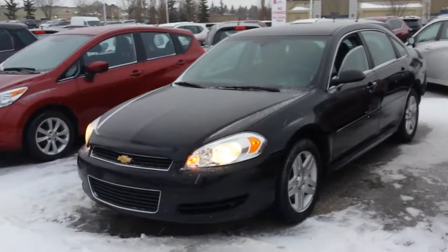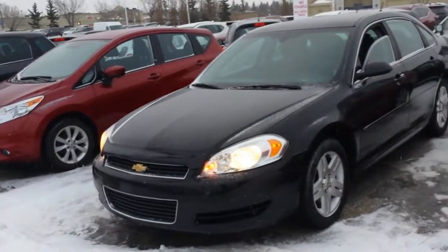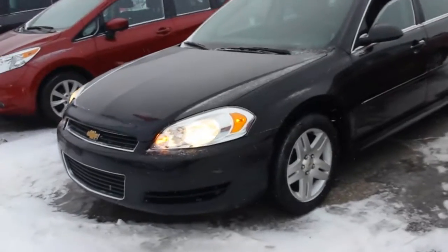Hi there, Mark here from Sherwood Nissan. This is the 2011 Chevy Impala that you inquired on.